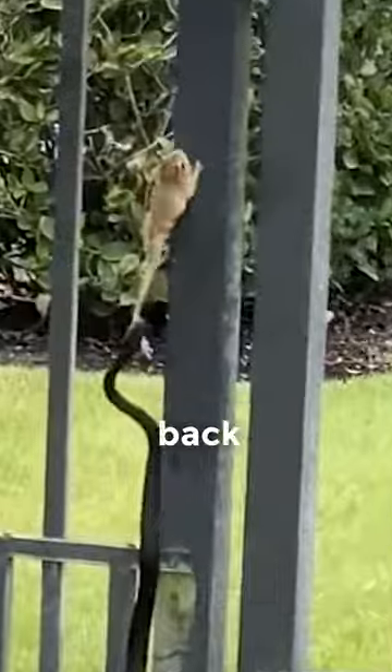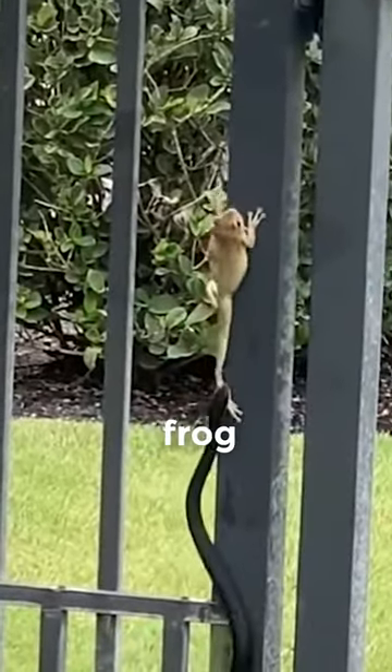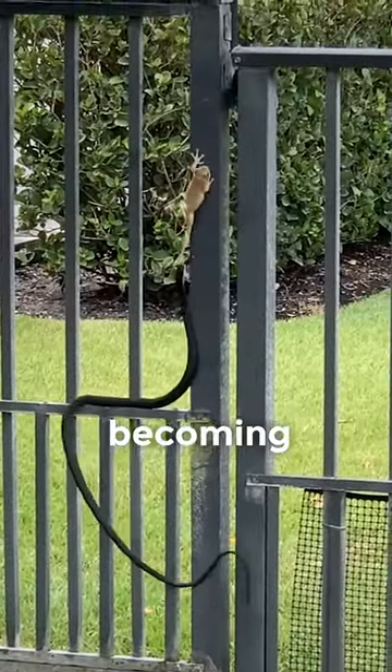This Cuban tree frog is in hot water as this eastern racer snake has its jaws wrapped tightly around one of its back legs. It might look like a hopeless situation, but this frog refuses to give in and croak, utilizing its sticky finger pads and willpower to slowly pull itself away from becoming a meal.